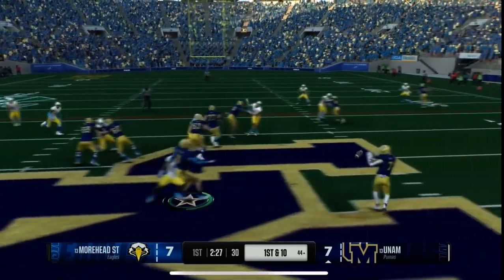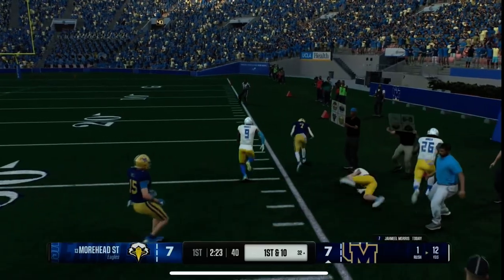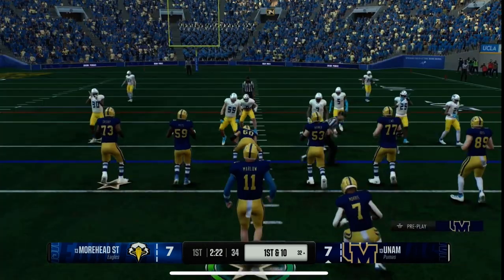It's an option look. Pitch to the back. Already got the first down, but looking for more yardage. Heads out of bounds after a solid gain — more than enough to pick up a first down.